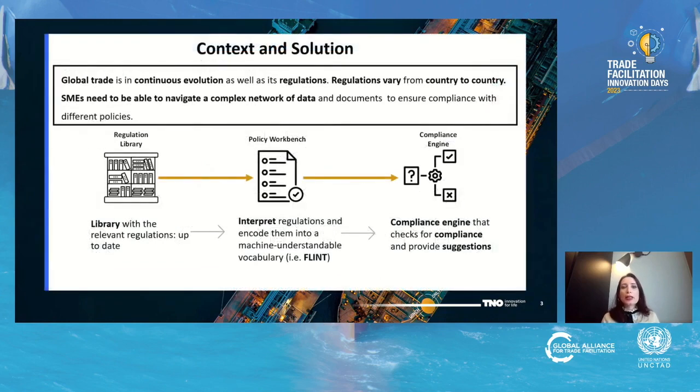Global trade is in continuous evolution, as well as its regulations, and regulations vary from country to country. Small and medium-sized enterprises need to be able to navigate a complex network of data and documents to ensure compliance to different forces.